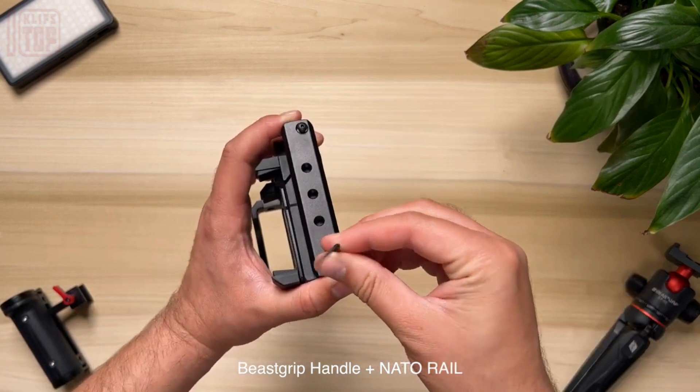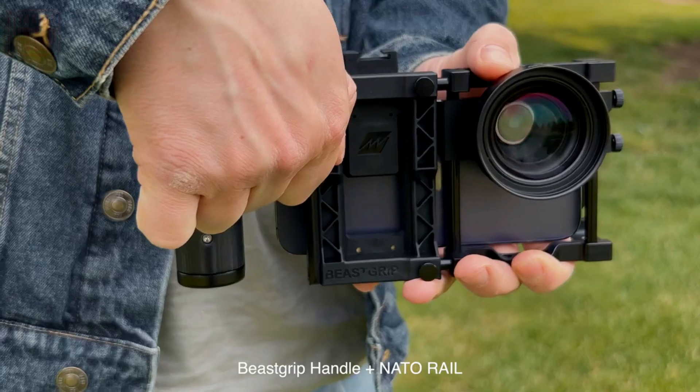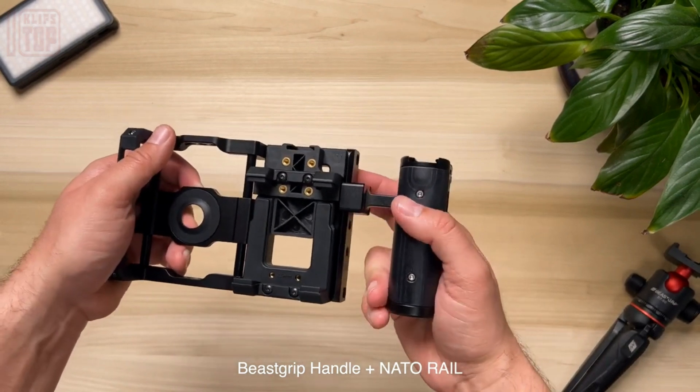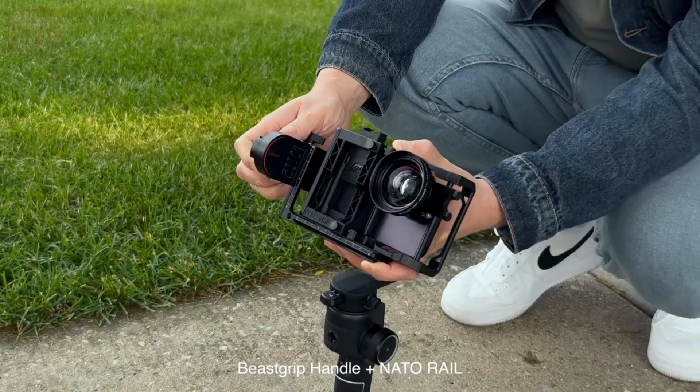Additionally, the device offers a selection of lenses and a depth of field adapter specifically designed for mirror lenses. The base version of this exceptional device can be acquired for $278, providing an accessible entry point to unlock the full potential of smartphone photography.